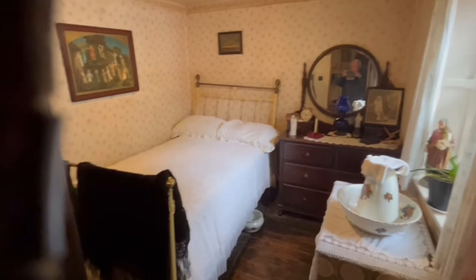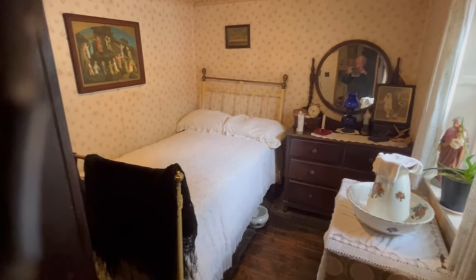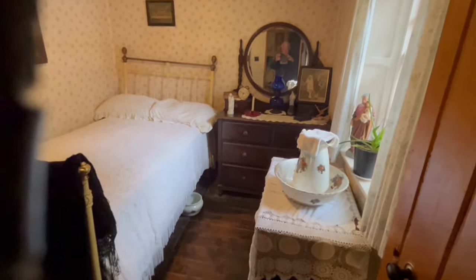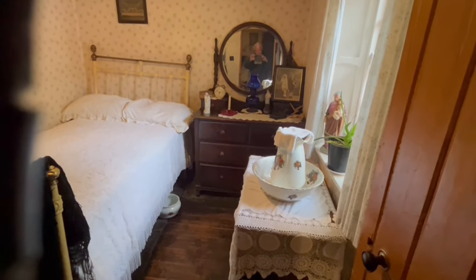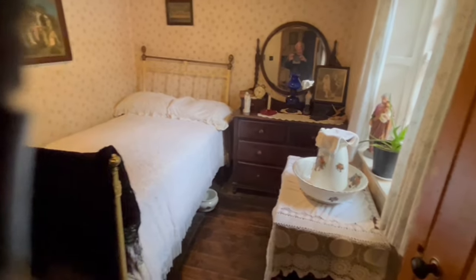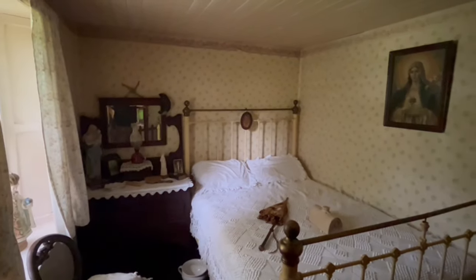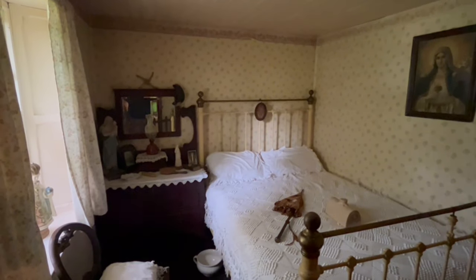This is the children's bedroom, where you put the children. You can see I'm dressed for winter. This is another child's bedroom on the upper level for a couple more kids, with a little desk and a washstand.